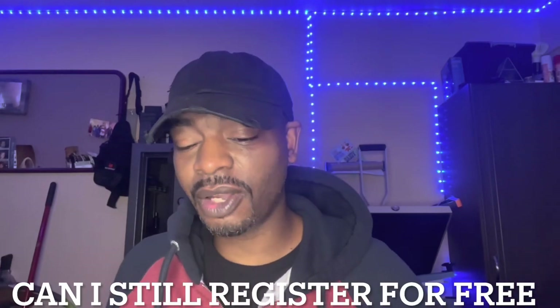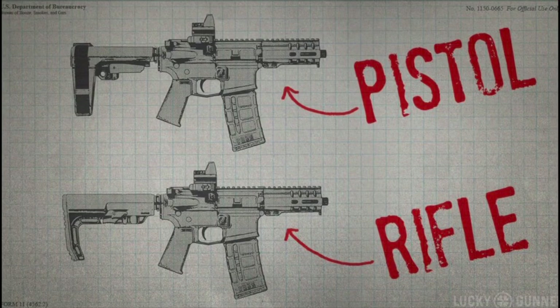If my SBR is made after the date of publication of the final rule, can I still register it as an SBR for free during the tax forbearance period? The ATF says no. The registration options available apply only to firearms possessed on the effective date of the final rule, and this will not be extended past 120 days.